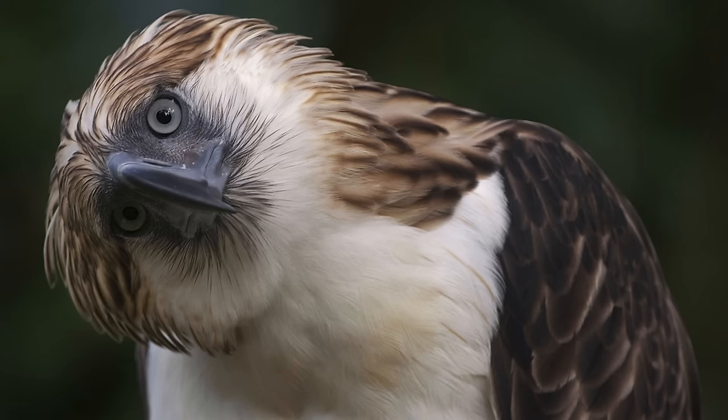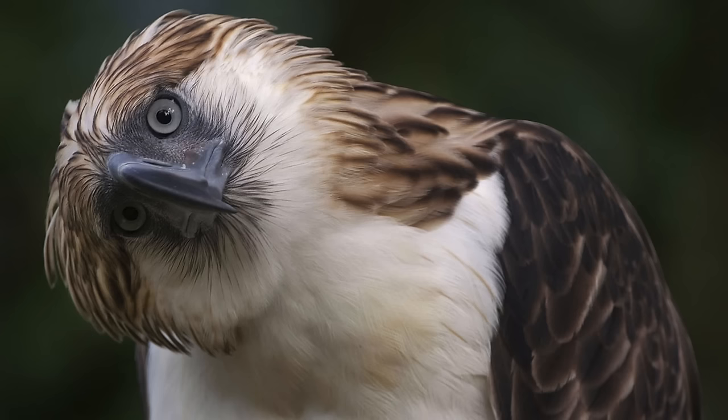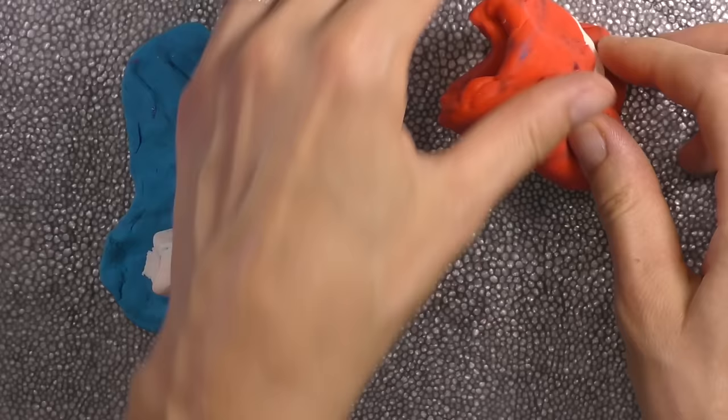Number 4: the Philippine eagle is the largest eagle in the world! It's the country's national bird, and it's also called the monkey-eating eagle — because sometimes it eats monkeys! Why is that one eagle looking at us so funny? We're not monkeys, Mr. Eagle!